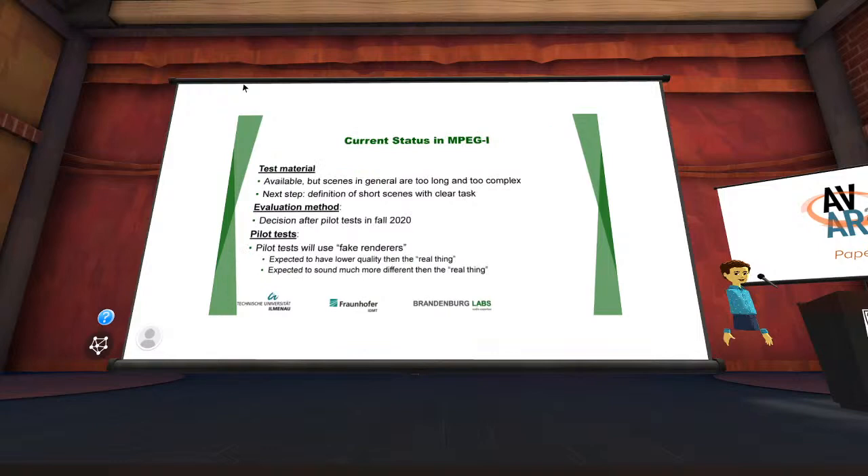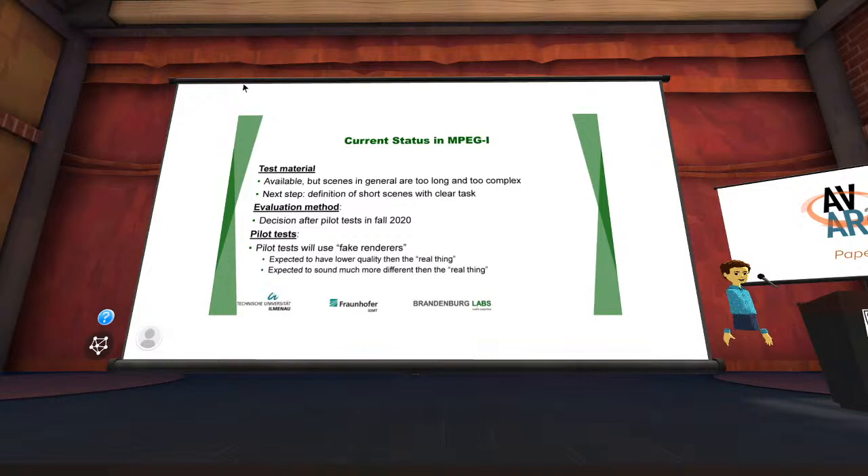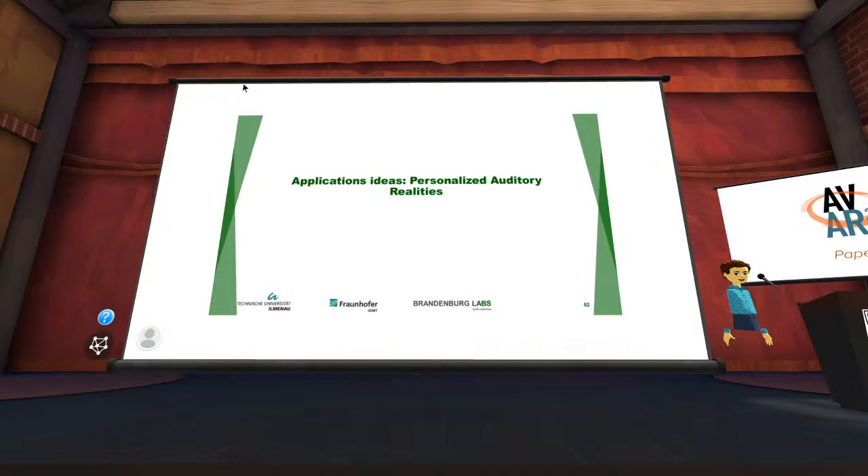Current MPEG-I test status: test material was too long and complex, so work is underway to define shorter scenes with clear tasks. Another pilot test is planned for September using fake renderers. There are still open questions about behavior in the real evaluation.